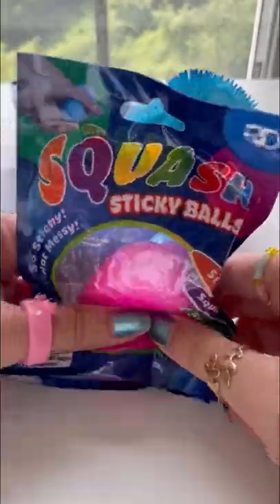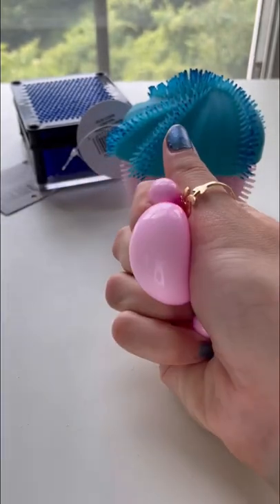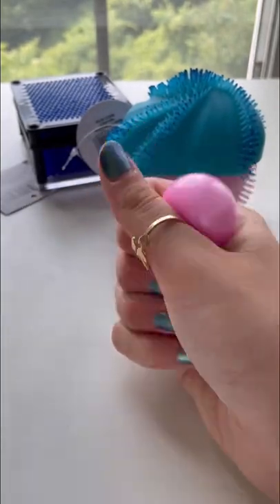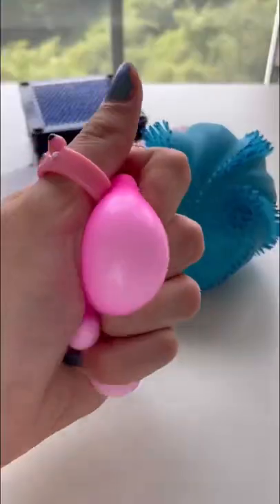Next up we have this squishy sticky balls. Let's open it up. It's really small and I think it's exactly like a globule. Now I'm gonna throw it at my window to see if it sticks. That did not work. I'm gonna give it a 6 out of 10.